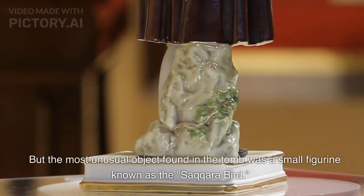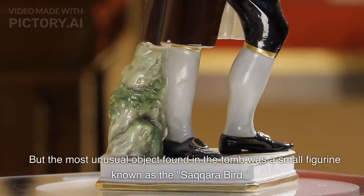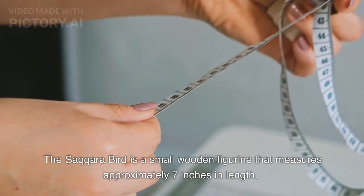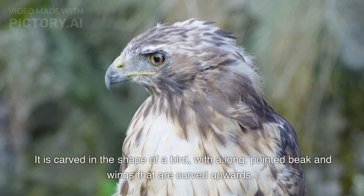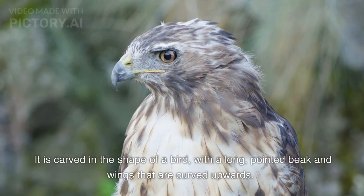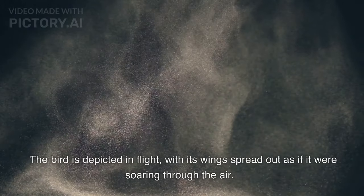But the most unusual object found in the tomb was a small figurine known as the Saqqara bird. The Saqqara bird is a small wooden figurine that measures approximately 7 inches in length. It is carved in the shape of a bird, with a long, pointed beak and wings that are curved upwards. The bird is depicted in flight, with its wings spread out as if it were soaring through the air.